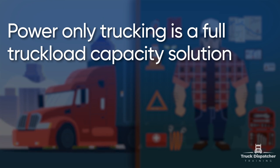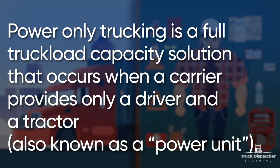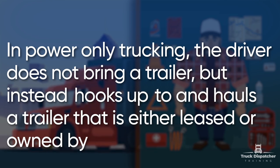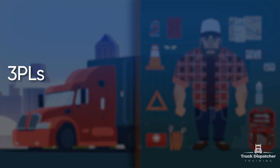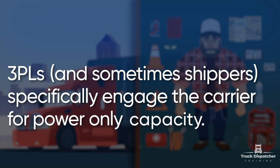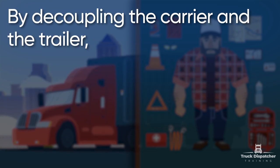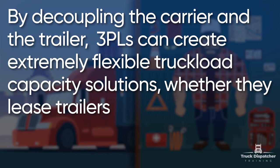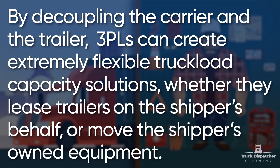Power only trucking is a full truck load capacity solution that occurs when a carrier provides only a driver and a tractor. In power only trucking, the driver does not bring a trailer but instead hooks up to and hauls a trailer that is either leased or owned by third-party logistics or a shipper. Third-party logistics and sometimes shippers specifically engage the carrier for power only capacity. By decoupling the carrier and the trailer, third-party logistics can create extremely flexible truck load capacity solutions, whether they lease trailers on the shipper's behalf or move the shipper's equipment.